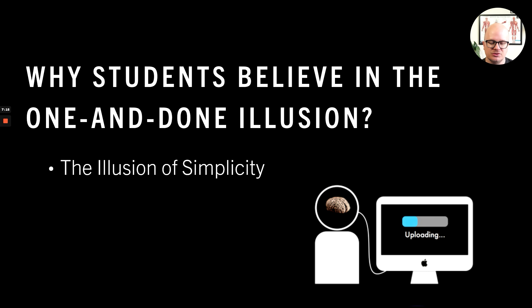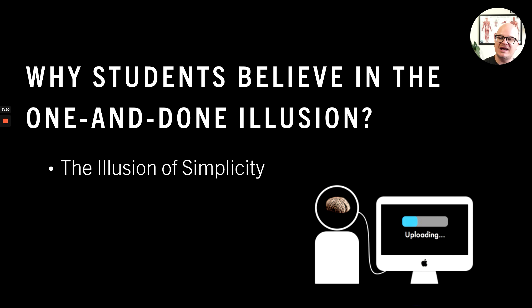So why do students believe the one and done illusion? Why do they believe they can read or watch something one time and have it? Well, the problem is the illusion of simplicity — if you haven't checked out that video, click on the link up here. That's why students think one and done works: because of the illusion of simplicity, which also doesn't work.